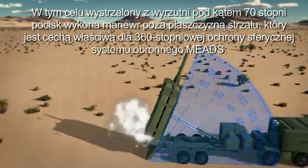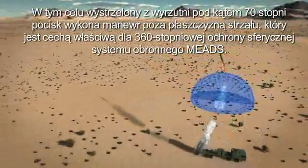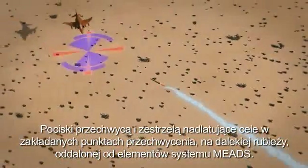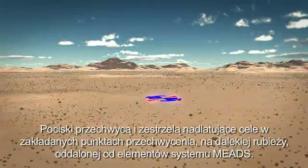From the 70-degree launch angle, the missile performs a significant out-of-plane maneuver that supports the 360-degree capability of the MEADS weapon system. The missiles will intercept and destroy the inbound targets at planned intercept points that are well away from the MEADS battle element.